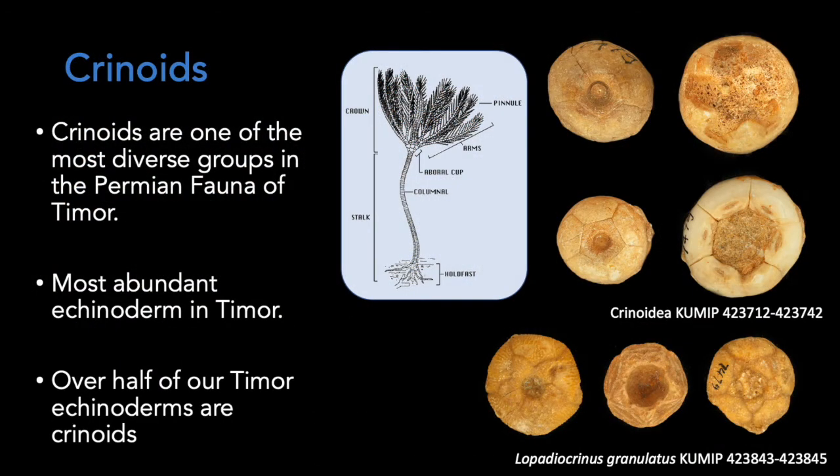Of all echinoderms, crinoids are the most diverse group in the Permian fauna of Timor. Some species are represented by thousands and thousands of individuals. In our collection, over half of the echinoderms are crinoids. Their morphology is represented in this schematic drawing. As you can see, their bodies can be divided into crown and stalk. The fossils shown here are part of the cup, also known as calyx, which is part of the crown.